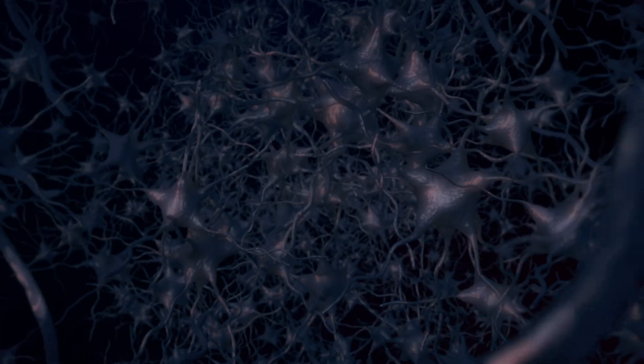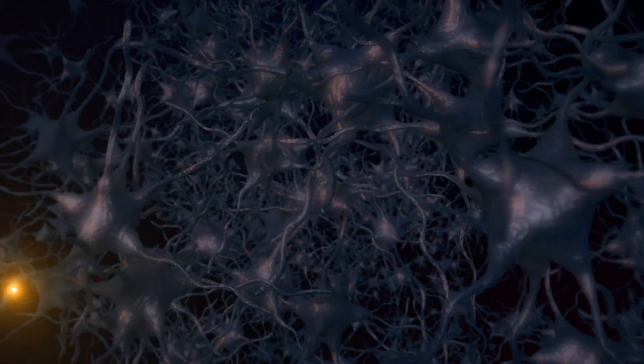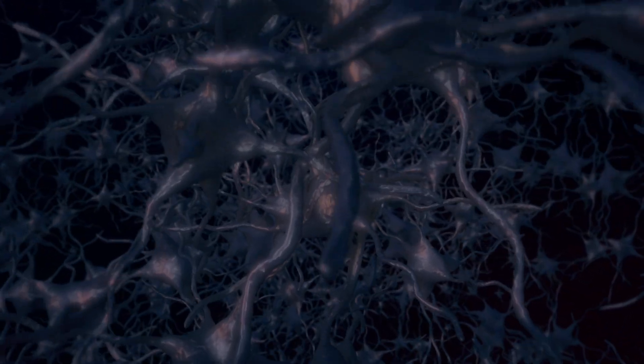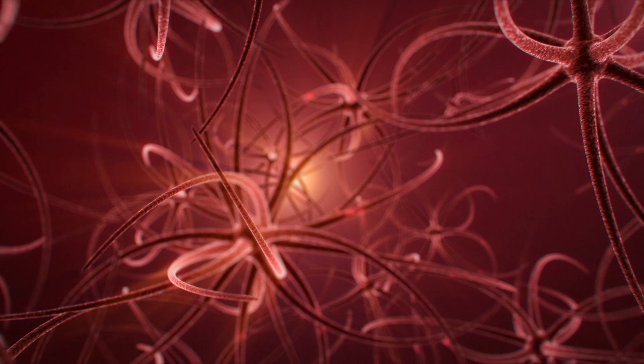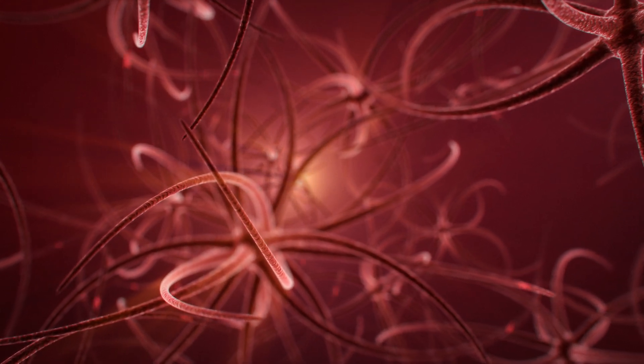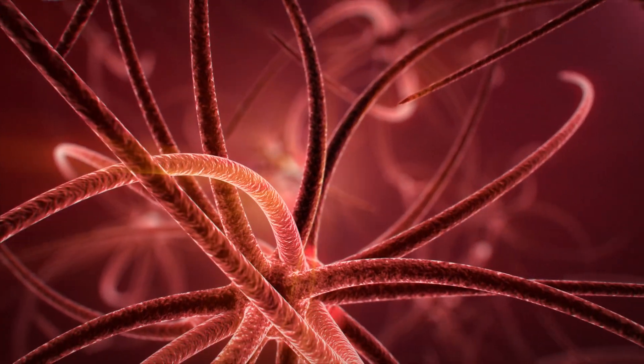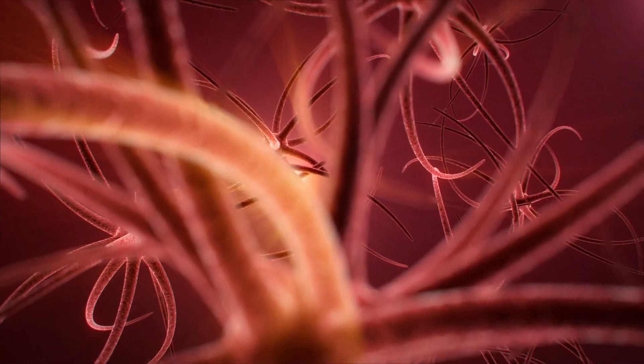The autonomic nervous system has two main divisions: the sympathetic nervous system, which prepares the body for stress or emergency situations, otherwise known as the fight or flight response; and the parasympathetic nervous system, which conserves energy and restores the body to a state of calm, the rest and digest response.